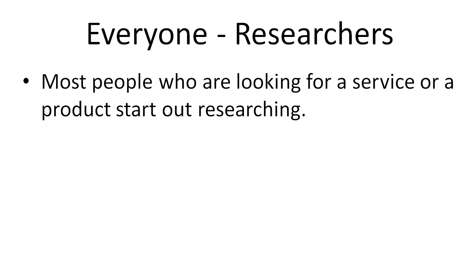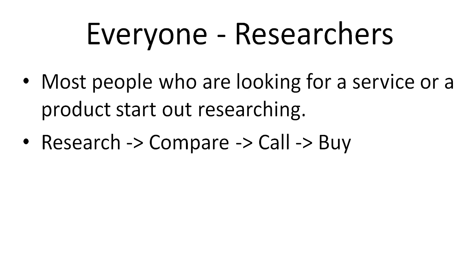Let's talk about researchers. Most people who are looking for a service or product start out by researching. When you're looking for a product or service, you might go to Google and type in a keyword — you're not necessarily looking to buy just yet. If you go to the top 10 websites and find two sites that really gain your trust, give you tips and advice, and answer your questions quickly, you compare them, call both, and figure out which one you want to buy from.